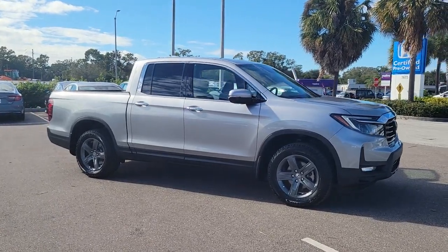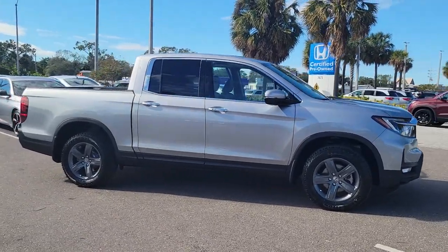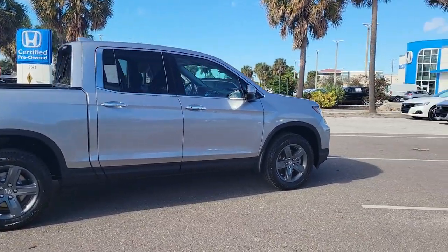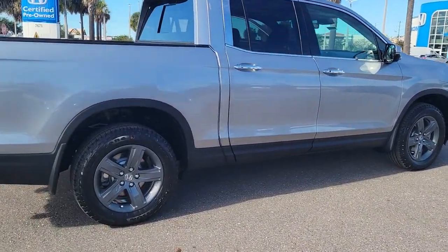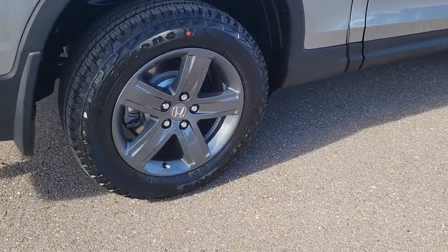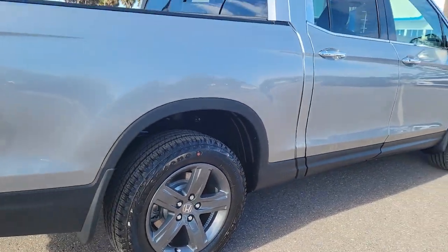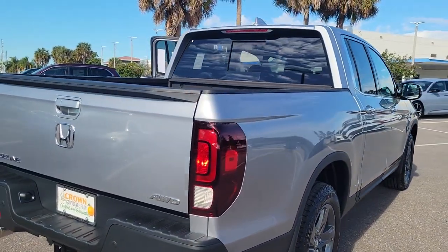Introducing the 2023 Honda Ridgeline. Here's a Ridgeline that's ready to handle rugged adventure in smooth, thoughtful style. Loaded with smart tech, clever storage solutions, and ingenious creature comforts, this hard-working pickup with an upscale feel is at home wherever your journey takes you.